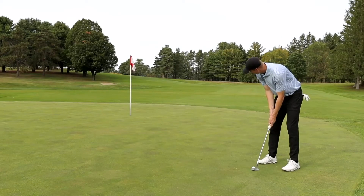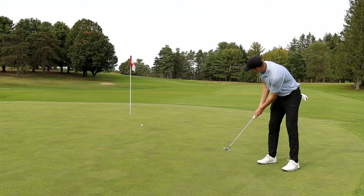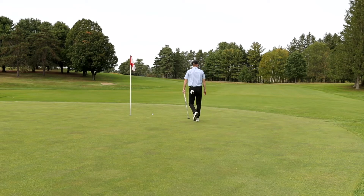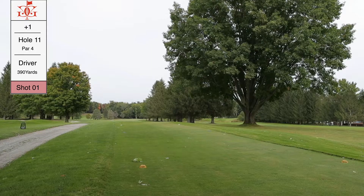We had an eagle putt — left to right. I hit it on a good line but it just died at the end of the hole. The next putt was pretty straight up the hill, nothing much to it, and we knocked it in for birdie. Off to a good start.